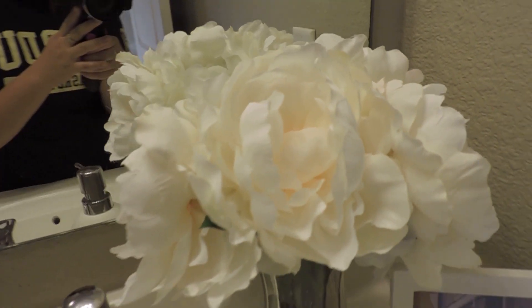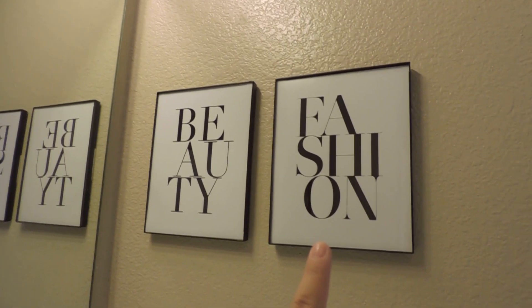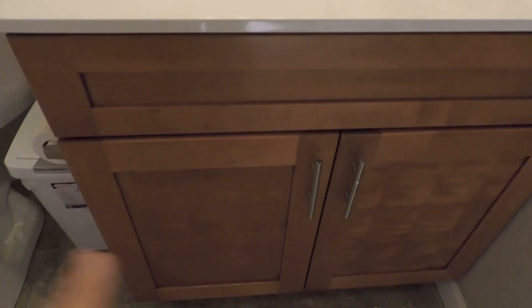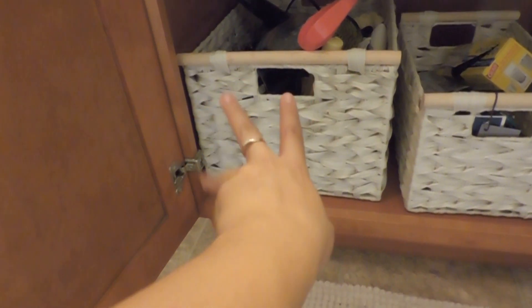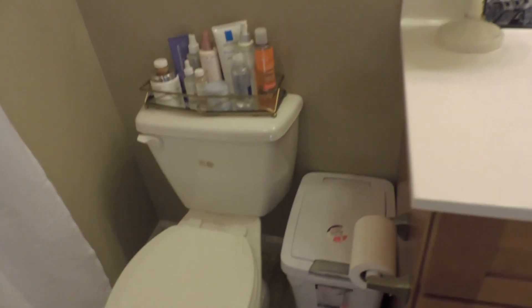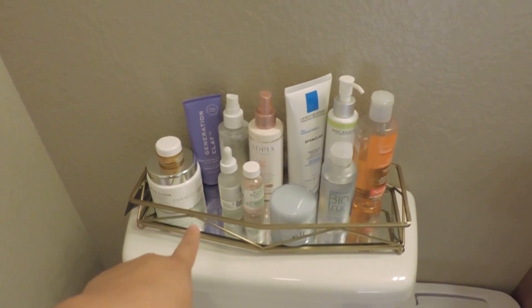I have this little bouquet of flowers in a vase, a picture of Caleb, and a beauty and fashion typography art print. Right here are two cabinets — it's a little messy — with three baskets: one has extra towels and hair tools, the others have random stuff. To the side I have a trash can and a gold mirrored tray with all of my skincare products on it.